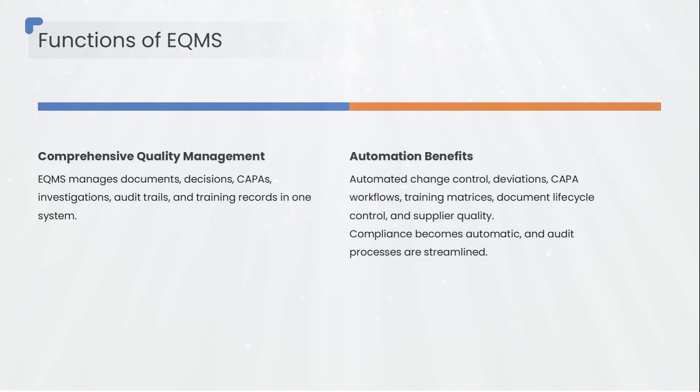eQMS brings automation to change control, deviations and investigations, CAPA workflows, training matrices, document lifecycle control, and supplier quality. No more paper folder hunting, no more uncontrolled copies, no more missing approvals.